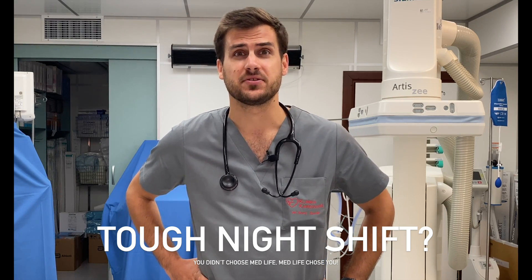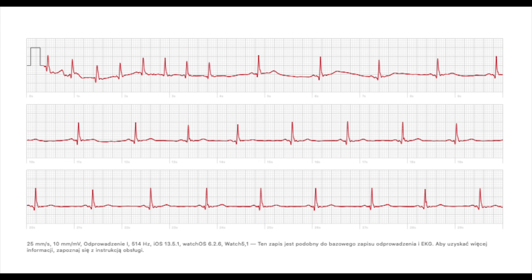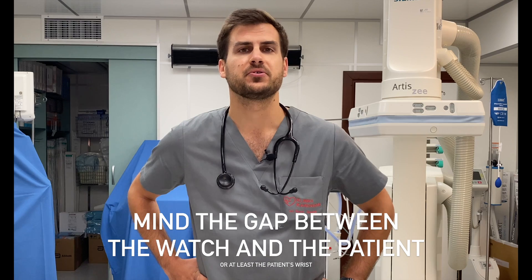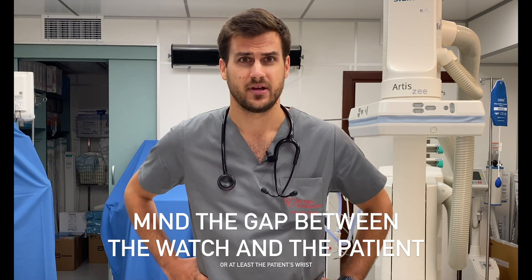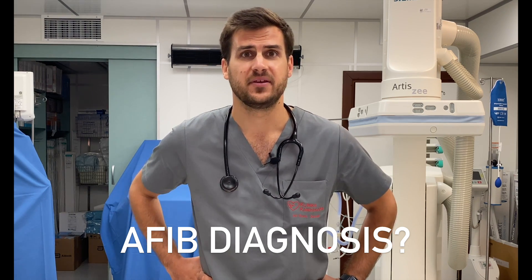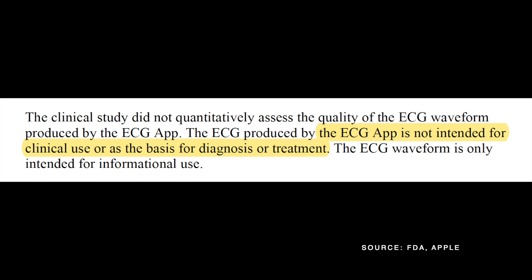Let's dig into the question of how the Apple Watch can actually be of use for fellow MDs. The ECG app has definitely caused a lot of hype, but is it something you can use in everyday life? As usually in medicine, yes and no. You can check whether palpitations after a tenth shift this month are just supraventricular extrasystoles or a new onset atrial fibrillation. You can technically use it on a patient — just remember to use the same hand set in your ECG app settings and to disinfect the watch before and after use. You will only obtain Lead I. Officially, however, Apple emphasizes that the ECG produced by the app is not intended for clinical use or as the basis for diagnosis or treatment.